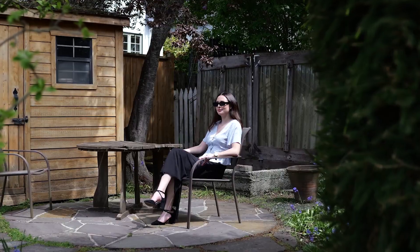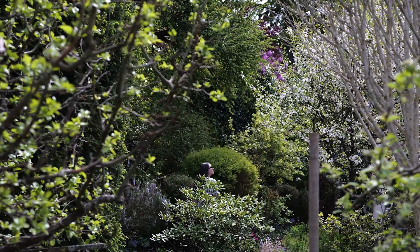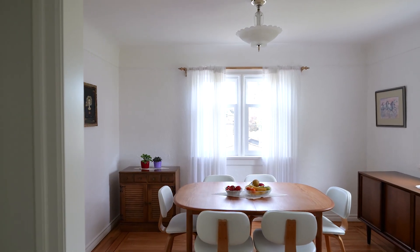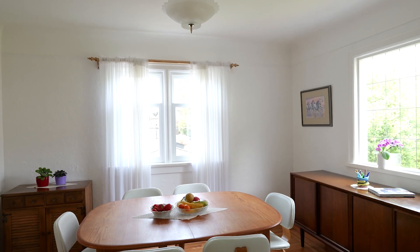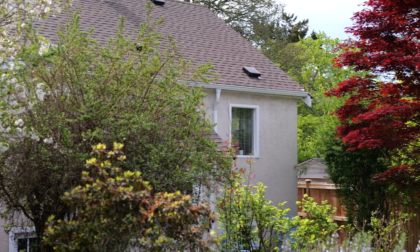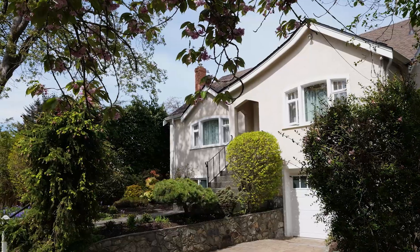Enjoy sour cherry, Italian plums, and apples from your own fruit trees while sitting on your own terrace. Inside, you've got gleaming oak and fir wood floors with mahogany inlays, and an updated kitchen and bath. Plus, this home has a new roof and air conditioning.